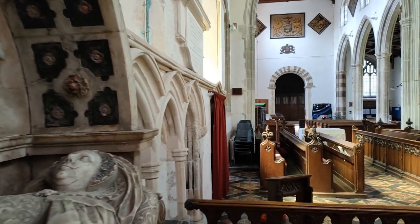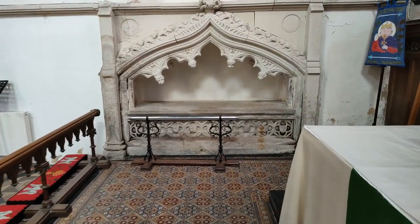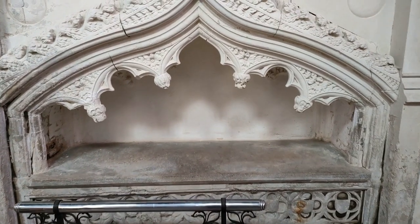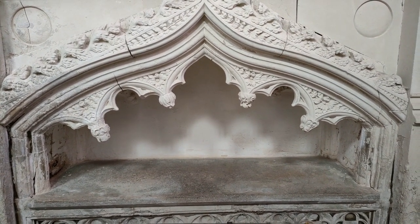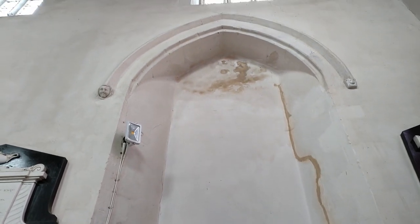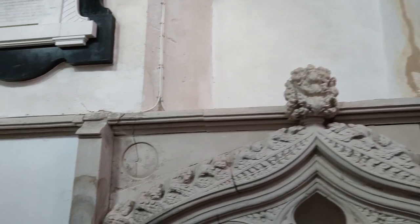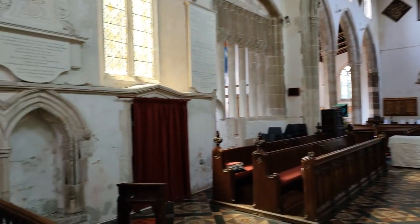Over the other side, it looks like there was an alabaster memorial or tomb in here and it's completely missing. There's an archway here that's been filled up. As you can see, that would have probably held another window. It is a wonderful little church, this.